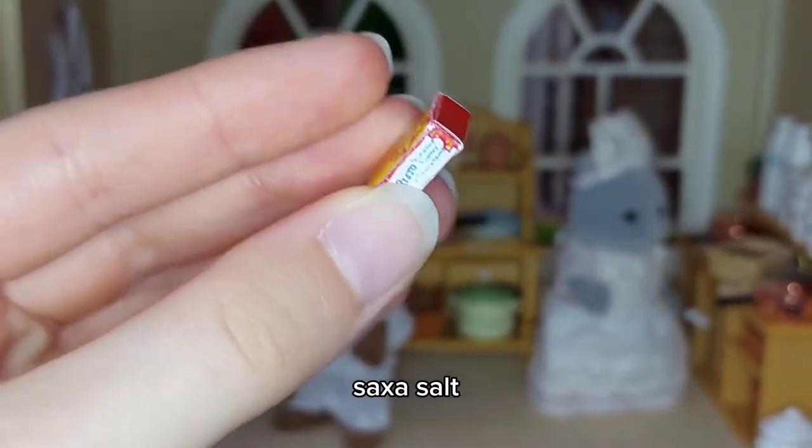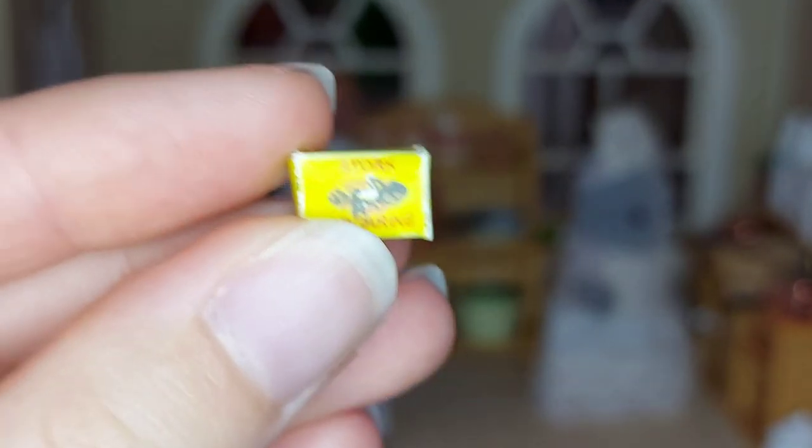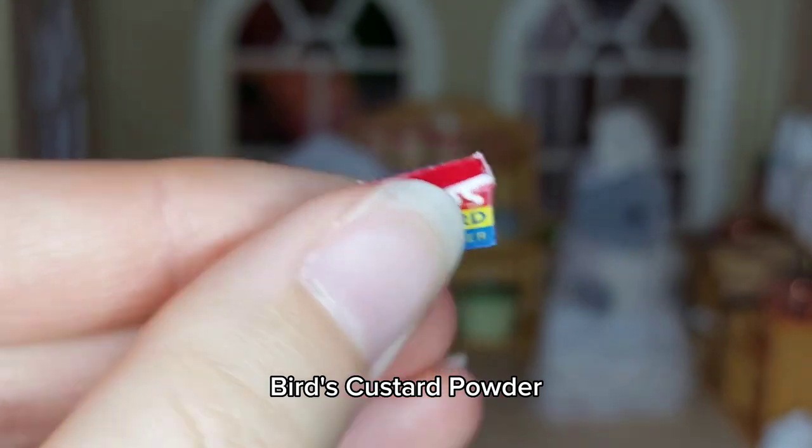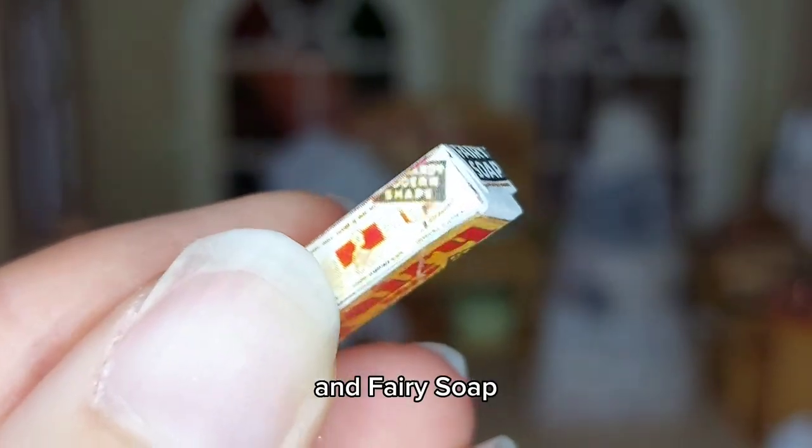We also have Saxo salt, kitchen foil, Stork margarine, Bird's custard powder, Colman's mustard, and Fairy soap.